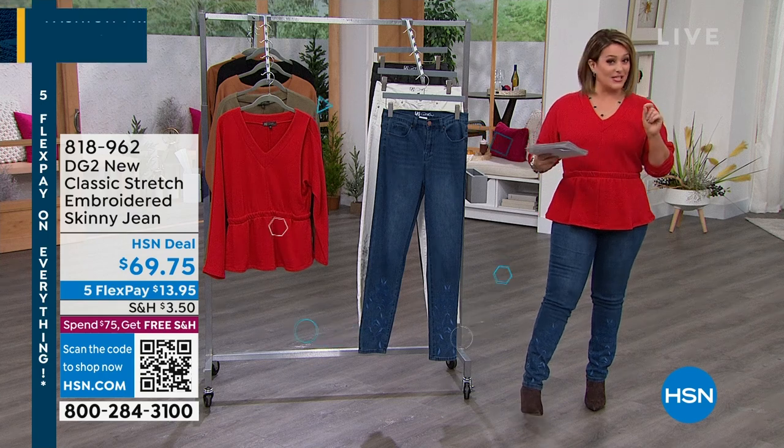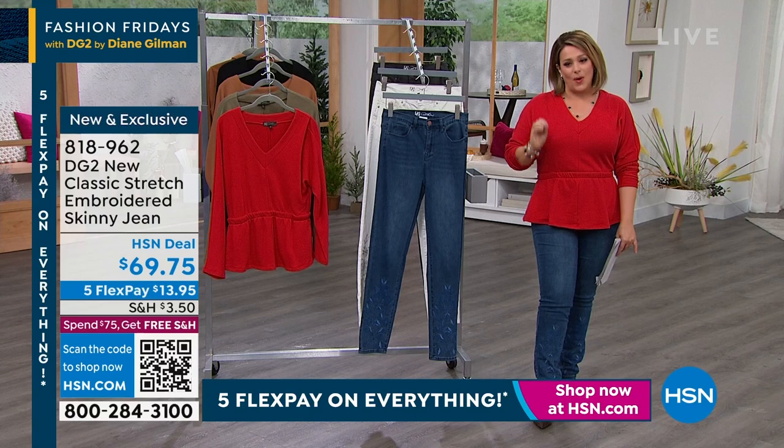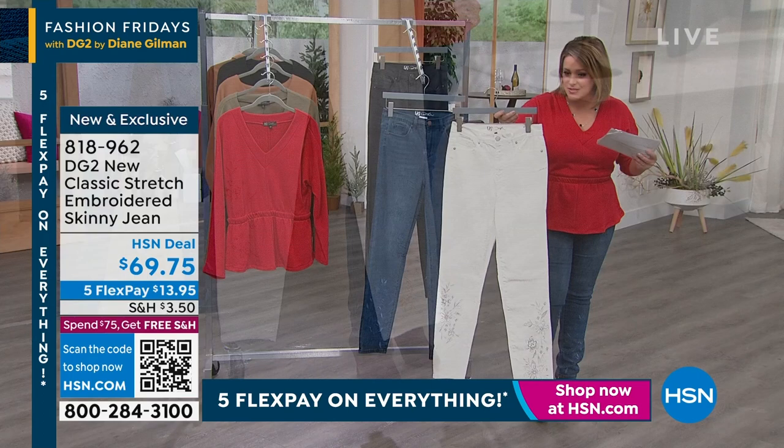I've got some goodies for you. If you love the pants I'm wearing, if you love embroidery but maybe you're looking for something a little more subtle, a little more demure — I love what they've done with this new classic stretch embroidered jean. You see it's tone on tone. This is the indigo, and look at how tastefully done the ivory is. Isn't that gorgeous? It's not loud. It's really elegant, really tastefully done.